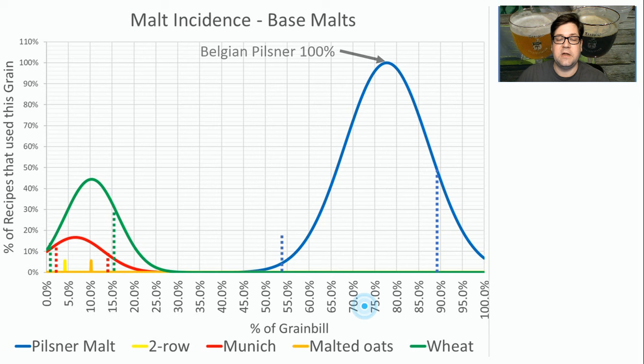When it comes to base malts, three real standouts. 100% of the recipes used Belgian Pilsner, with an averaged grist percentage of 77%. The next highest was wheat malt — 44% of the recipes used wheat malt at an average of 10.3% of the grist. 17% of the recipes used Munich malt at 6.6%. I probably wouldn't use Munich; I'd stick with the wheat and the Pilsner.